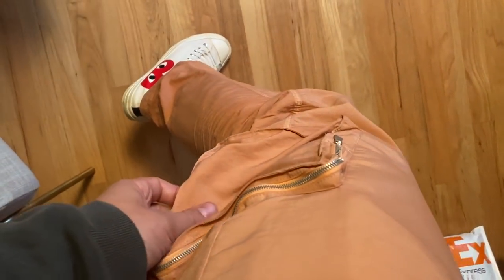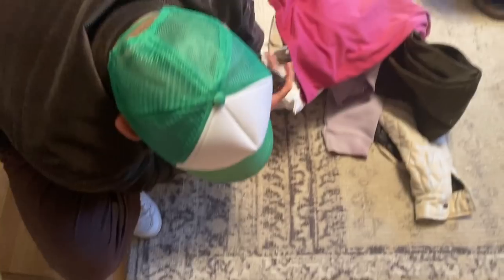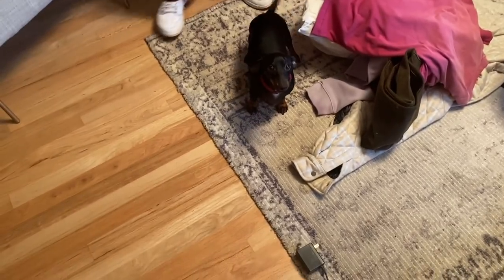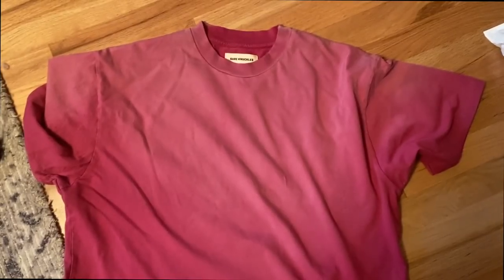Jacob's going to take Bruce out to the bathroom and I'm going to do a little review. First up, I grabbed — what are these called Jacob? The nylon cargo pants, which are great. They fit very similar to the Stone Island cargo pants, which I love. And I grabbed one of their washed t-shirts in this great wine color, which I really, really like.